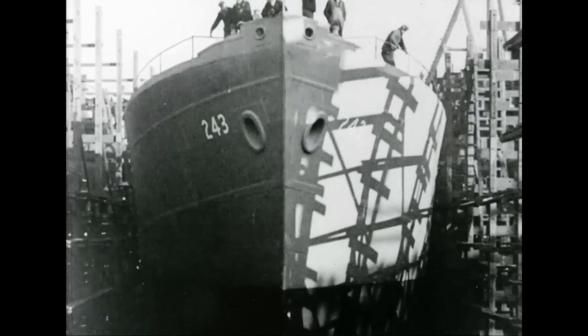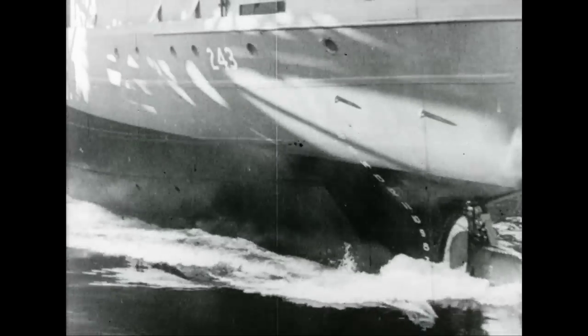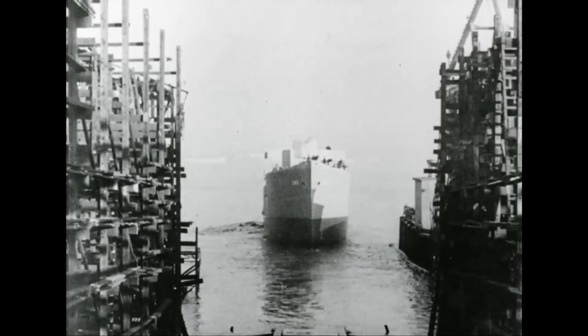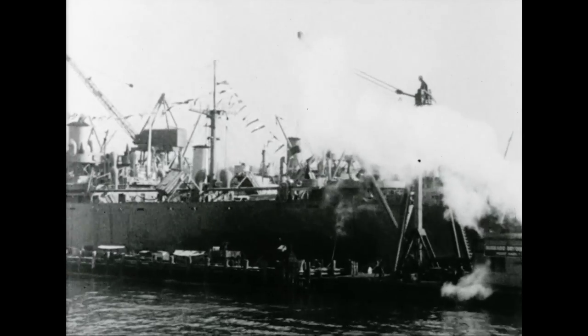The specially constructed shallow-bottom boats are destined for use on China's inland rivers. No crowds gather and no flags wave as the little ships slide quietly down the ways. Gone are the days of marine output for war. Now the task is to build for increasing Canadian export. As new markets are opened, the Dominion forges steadily ahead into a prominent place among the traders of the world.